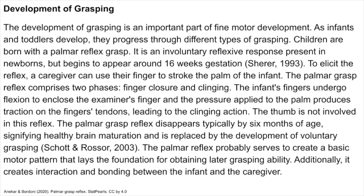The development of grasping is an important part of fine motor development. Children are born with a palmar reflex grasp — an involuntary reflexive response present in newborns, beginning to appear around 16 weeks gestation. To elicit the reflex, a caregiver can use their finger to stroke the palm of the infant. The palmar grasp reflex comprises two phases — finger closure and clinging. The infant's fingers undergo flexion to enclose the examiner's finger, and the pressure applied to the palm produces traction on the finger's tendons, leading to the clinging action. The thumb is not involved in this reflex. The palmar grasp reflex disappears typically by 6 months of age, signifying healthy brain maturation, and is replaced by the development of voluntary grasping.